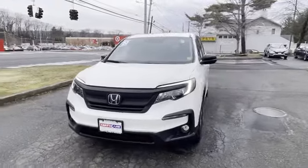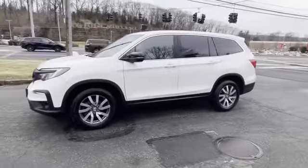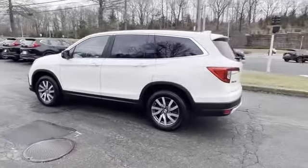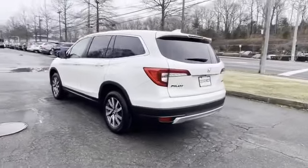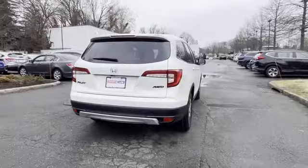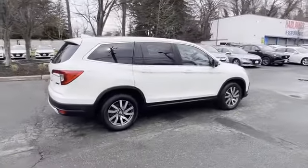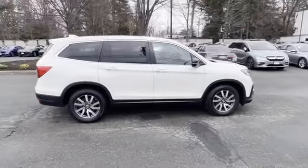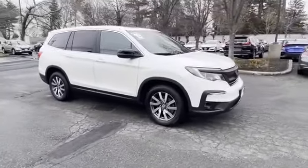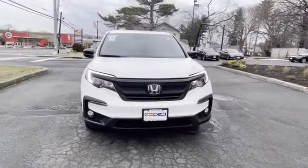2019 Honda Pilot with less than 30,000 miles on the odometer. This SUV offers space as well as power and performance. It's equipped with a full package of convenience and efficiency such as cross-traffic alert, lane keeping assist, side view mirrors with turn signals, lane departure warning, satellite radio, multi-zone air conditioning, blind spot monitor, all-wheel drive, and third row seating.